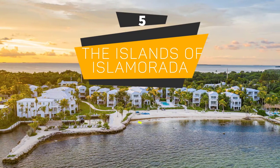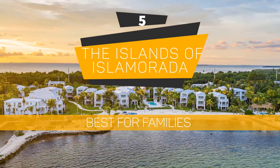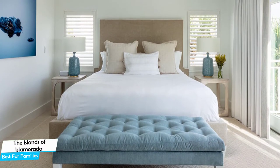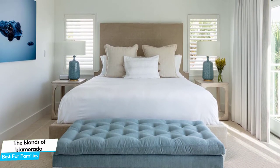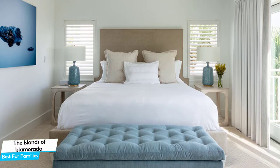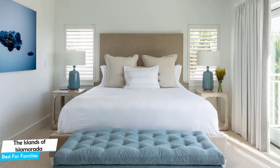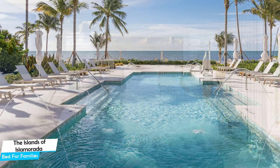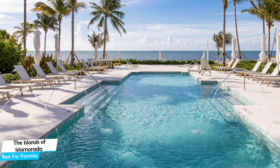Number 5: The Islands of Islamorada – Best for Families. When you're traveling with kids, a city like Islamorada is best enjoyed when you set up a base at a centrally located property that's designed to host families. To be able to enjoy your trip, you need a hotel that has spacious rooms, a child-friendly environment, and amenities you can use to relax. The Islands of Islamorada has it all.